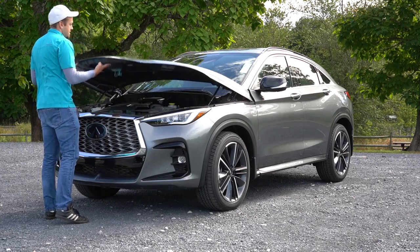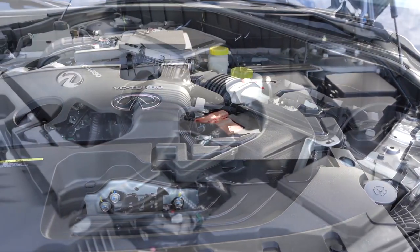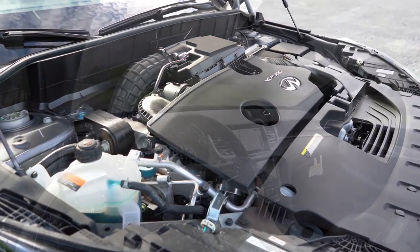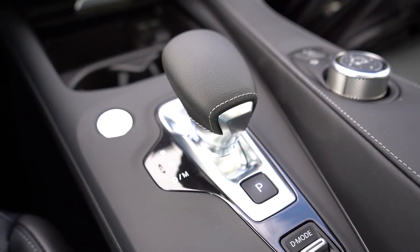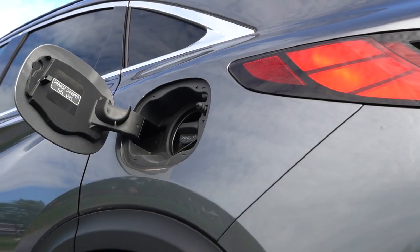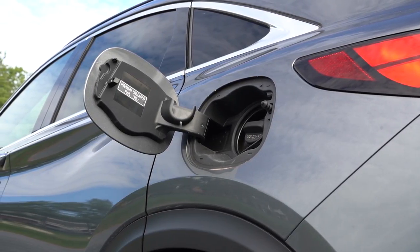Regardless of trim level, the powertrain is going to be the same. Powering the beast is a 2.0-liter turbocharged inline four-cylinder, putting out 268 horsepower at 5,600 RPM and 280 pound-feet of torque coming in at 1,600 RPM. Power is sent to all four wheels — all-wheel drive comes standard. It goes through a CVT with paddle shifters. Zero to 60 time is approximately 6.9 seconds, with MPG numbers coming in at 22 in the city and 28 on the highway, taking premium unleaded fuel.